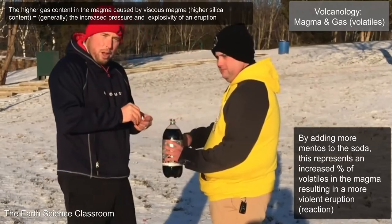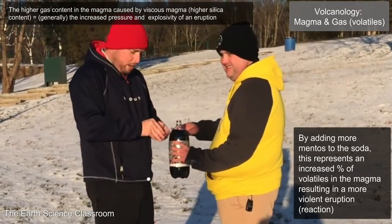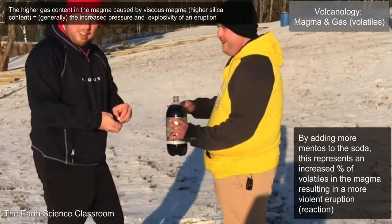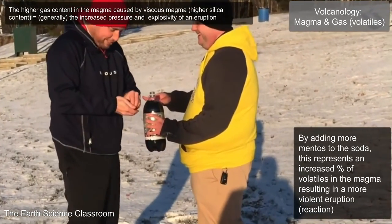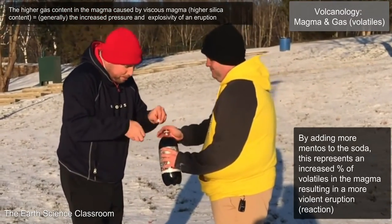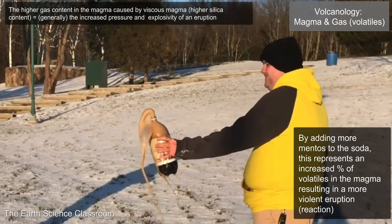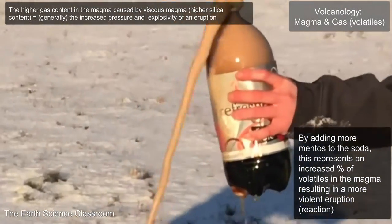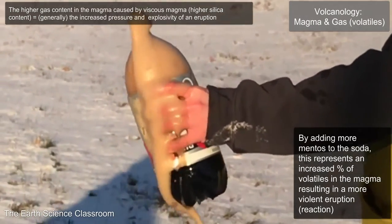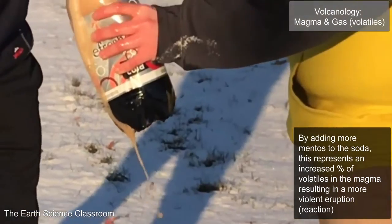Alright, so we're here and we are physically frozen. All in the name of good science and for you. This is what we're doing. Alright, so we've got soda, we've got six Mentos. Let's see what happens. Alright, so definitely more reaction, definitely a higher and faster discharge of soda, and we are definitely frozen.